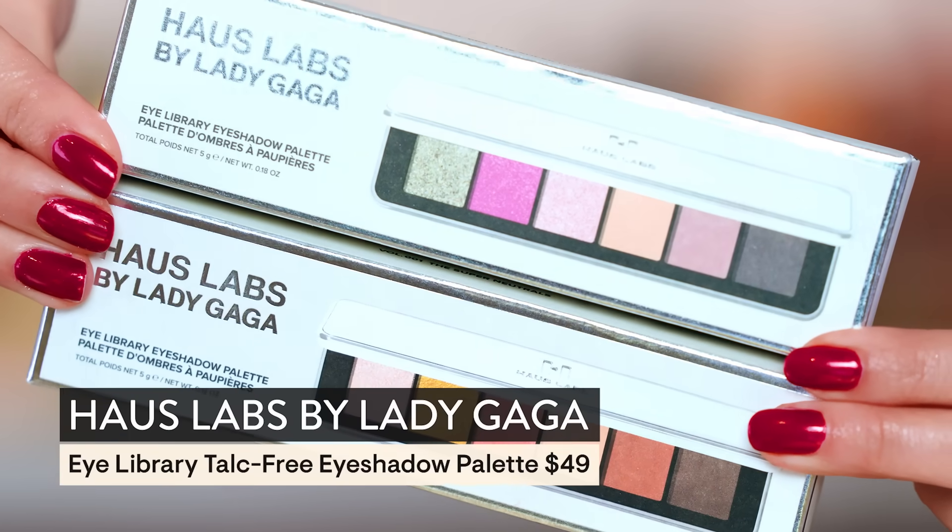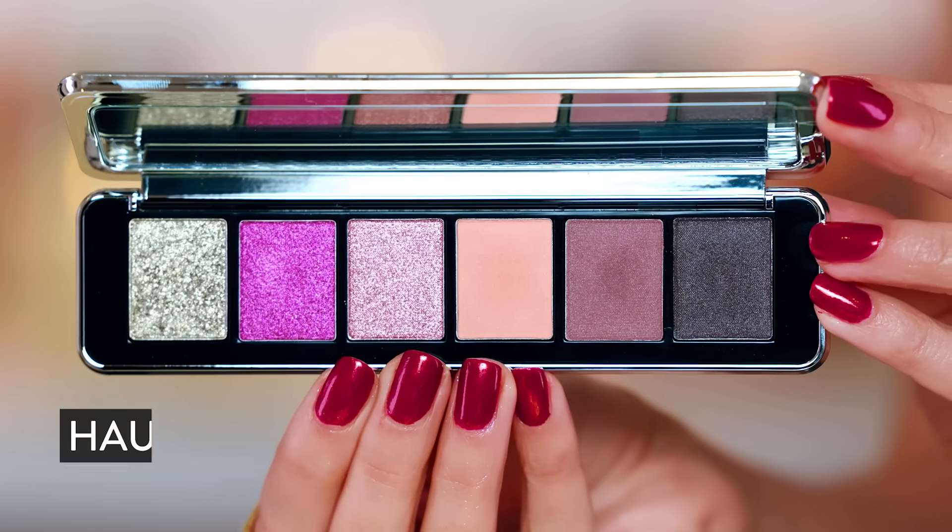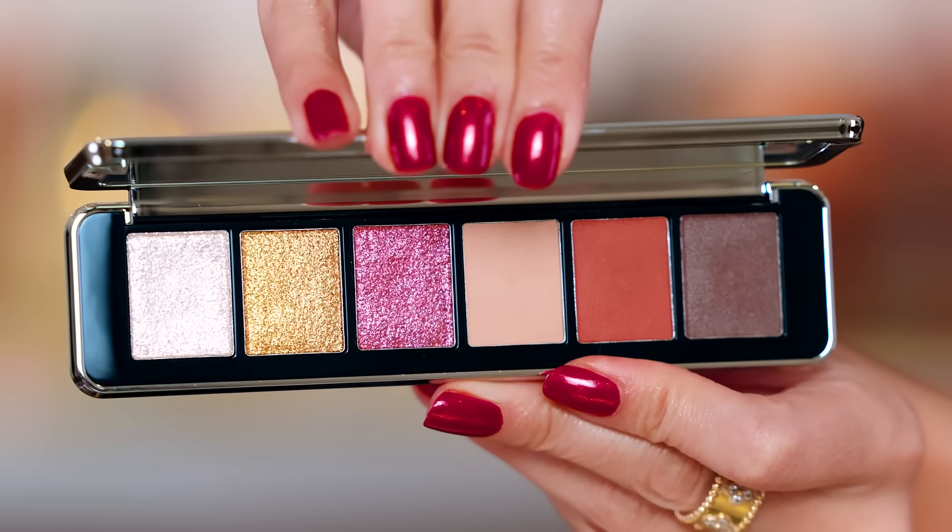I also got two palettes from Lady Gaga's line Haus Labs — because why not, more is more. This was actually thanks to James. I was like, I don't need more shadow, and James said you're a makeup channel, people expect to see those swatches. So I'm taking both of them. I think I'm going to do a reel and swatch these. I'm going to set these aside for now because I am too much in the color at the moment — I just really overdid it with the palettes.